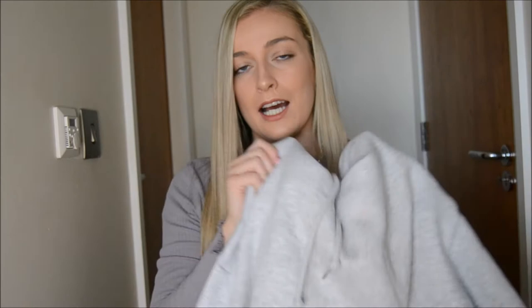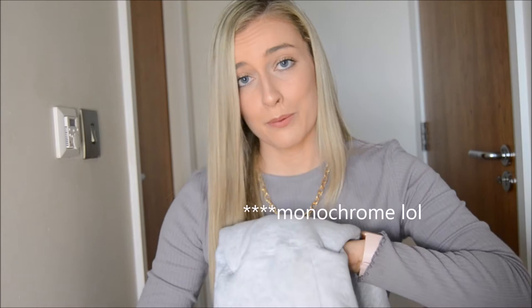I got this hoodie and the matching shorts, which I'm actually wearing right now for the airport — I wanted that glam, monotone airport look. This was definitely what I was looking for and I really like it. It's really soft.